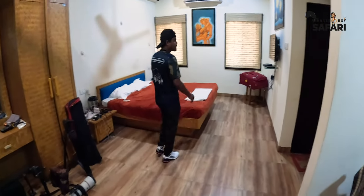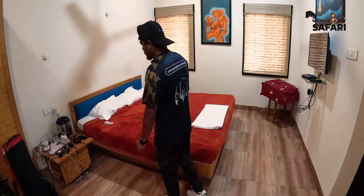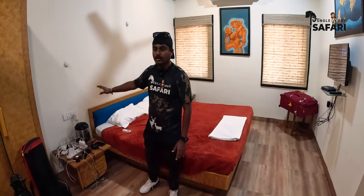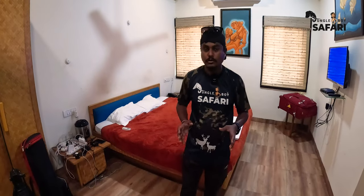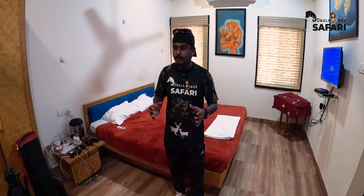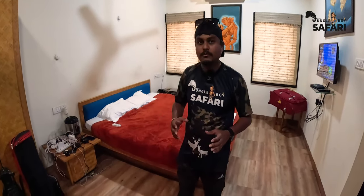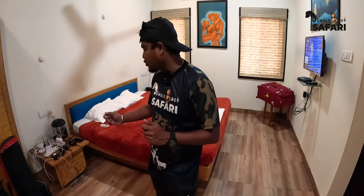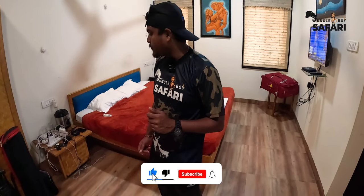There's a king-size bed that can easily accommodate three people — two adults and a kid. You get two side tables; one is provided with a plug point. It's always advisable to carry an extended power strip — a junction box — when visiting wildlife resorts, as you need to charge multiple batteries simultaneously. I'm charging my GoPro batteries, Sony Alpha batteries, Canon 5D Mark IV batteries, mics, and other accessories here.